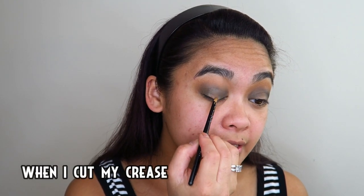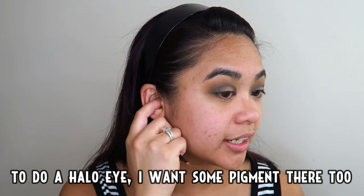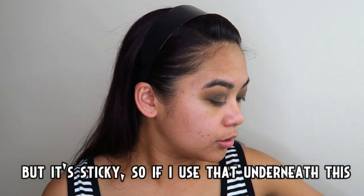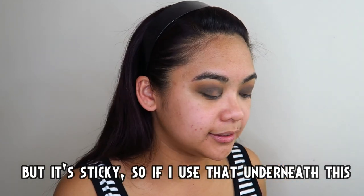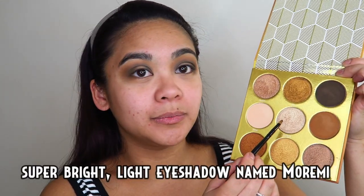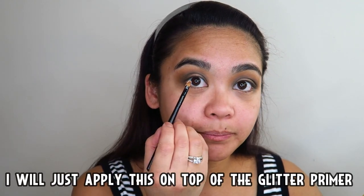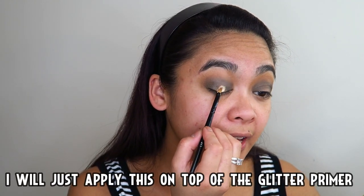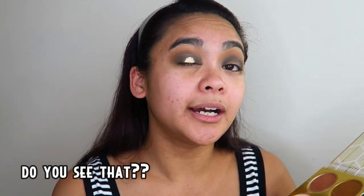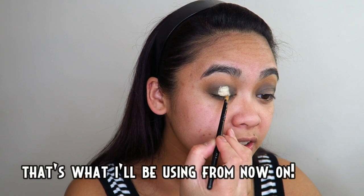Pag nag-cut ako ng crease para gumawa ng halo eye, parang gusto kong may kulay din siya, ano ba yan? Pero sticky naman siya, so ilalagay ko underneath itong super makintab na shadow na top — pangalan niya ay Moremi — ilalagay ko lang to sa takip ng glitter primer na yun. Ay, ang ganda!